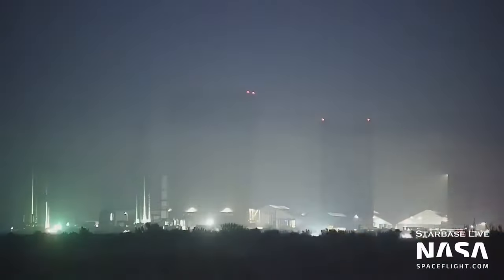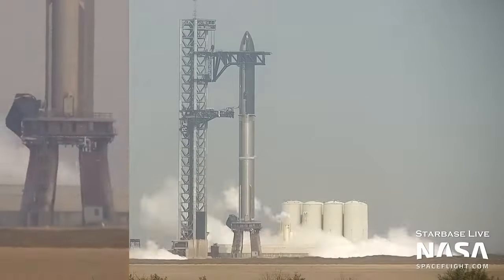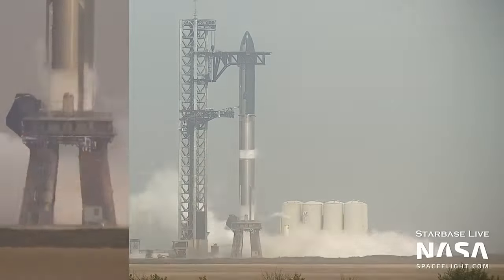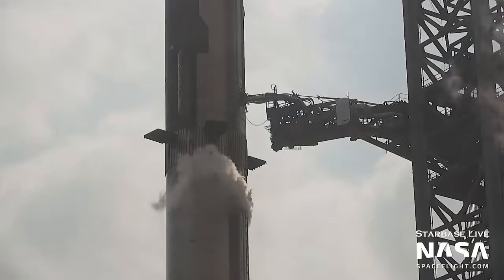The same can also be said for the no longer useful Booster 8, which has been rolled over to High Bay 2, more commonly known as the Mega Bay. The current full stack, comprised of Ship 24 and Booster 7, has performed another partial fueling test, with both tanks on the Super Heavy booster being loaded with a relatively small amount of liquid methane and liquid oxygen.